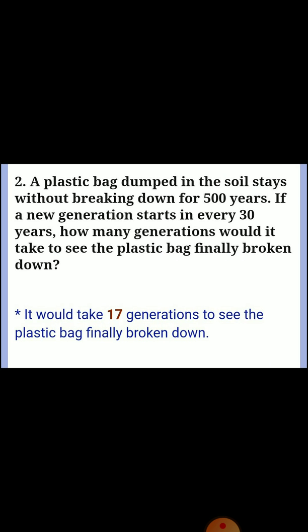Second one: a plastic bag dumped into the soil stays without breaking down for 500 years. If a new generation starts every 30 years, how many generations would it take to see the plastic bag finally broken down? Answer: it would take 17 generations to see the plastic bag finally broken down. Students, this video should be useful — please subscribe to our channel. Thank you.